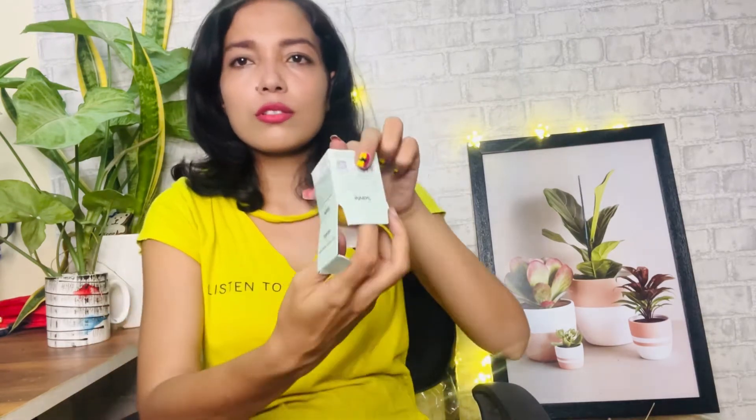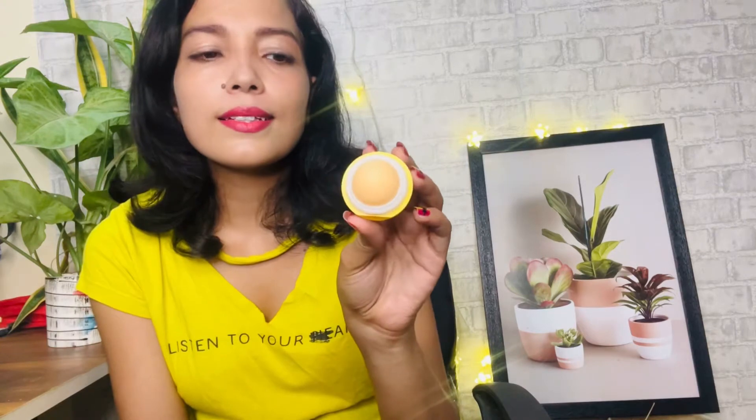The first product I got is very interesting — this is the Sanfe Brightening Serum Stick. Until now we've been using serums for the face in liquid form, but Sanfe has launched a serum stick. Let me open this. The packaging is very compact and cute. You twist it open like this — you can see it comes out like a stick.